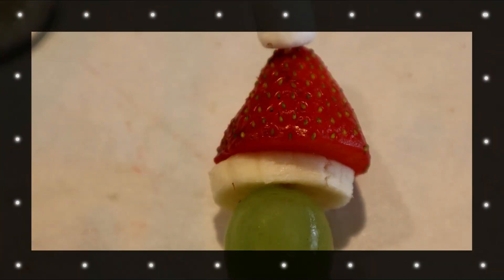We hope you enjoyed this holiday baking tip from us to you. Happy holidays!